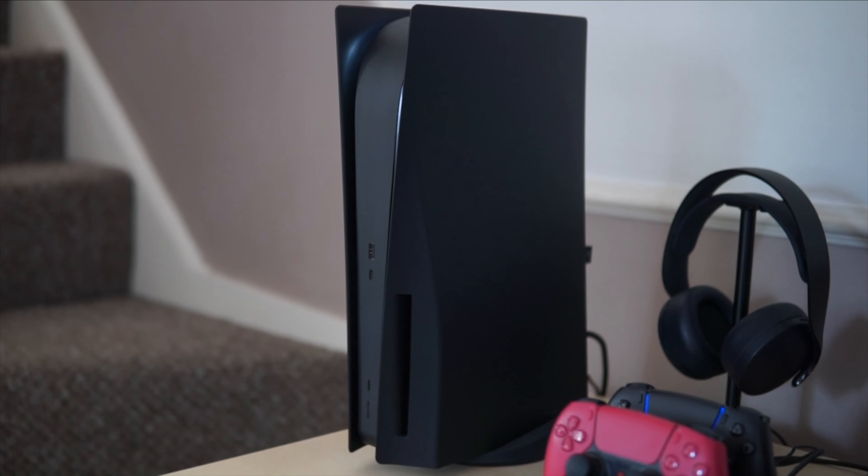Now look at that PlayStation. What I would do to you! I've been playing PlayStation since PS1. Never had an Xbox. Xbox shoebox!